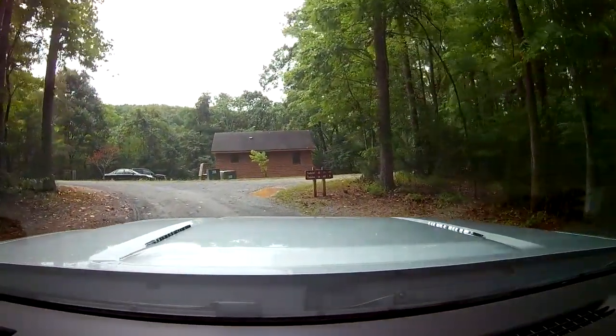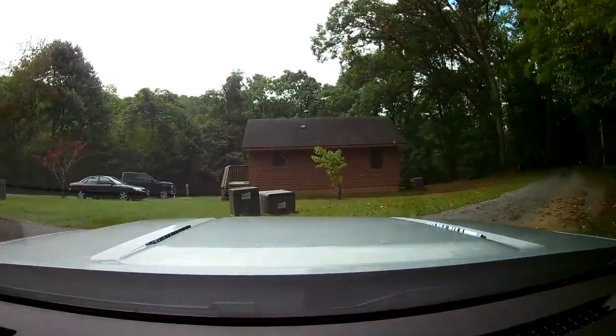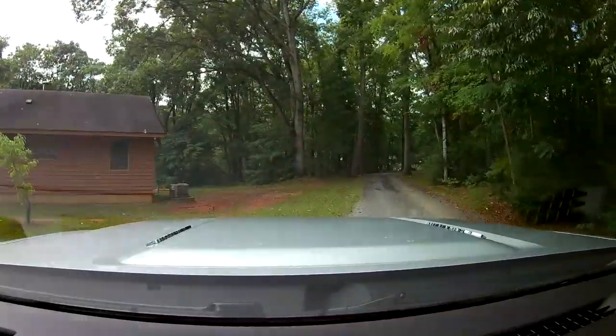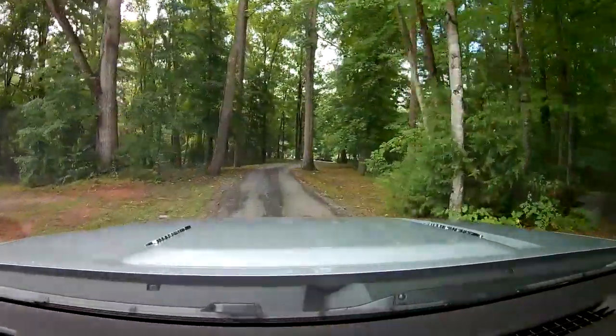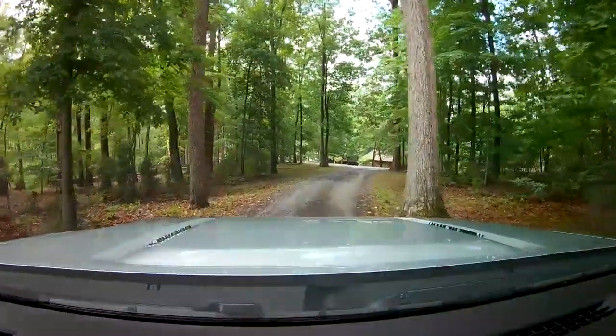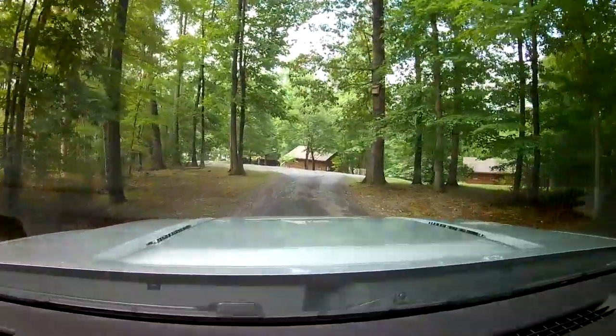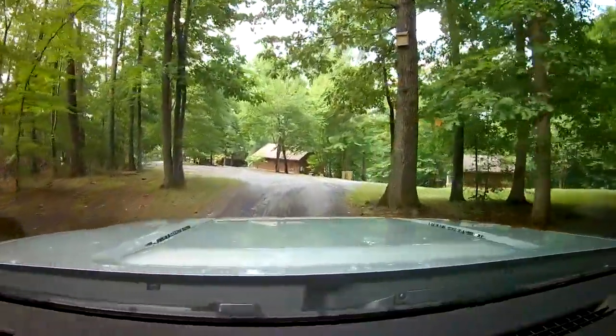It's to the right, I believe. Let's go down here, because every time we go somewhere we like to try to get on the water or get somewhere with a good view. I like the setting out here — it's out in the woods and a lot of the trees are still in place.